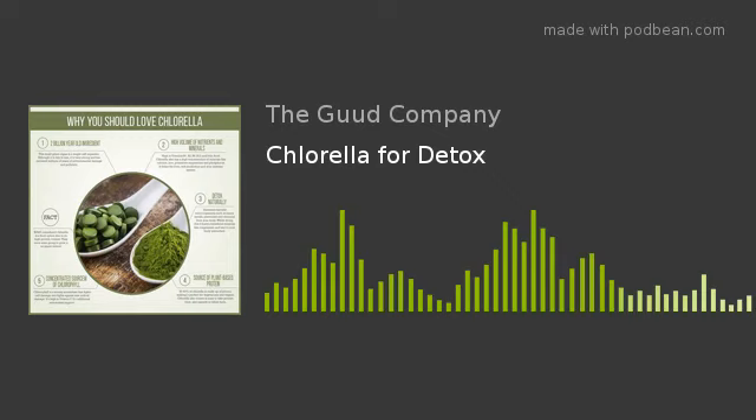Chlorella's rich dark green color comes from a high concentration of chlorophyll. We're all told to eat more leafy green vegetables for good health, but sometimes it can be difficult to get five to seven servings of vegetables a day. So taking some chlorella can really help us get this job done.